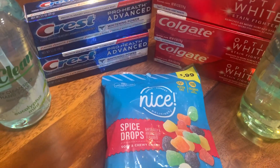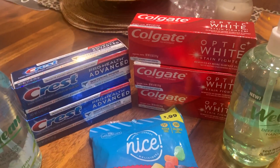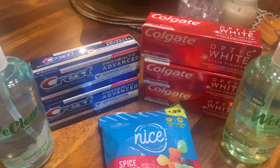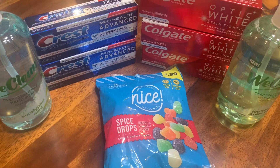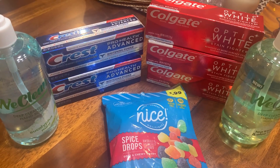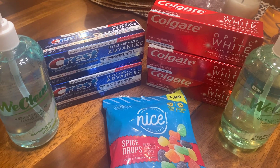That's why I bought the Crest Toothpaste and the Optic White Colgate Toothpaste. The Crest Toothpaste was $2.99 — you just had to buy two, and you would get back, I believe it was $2.